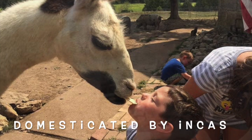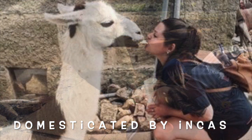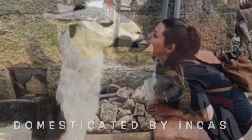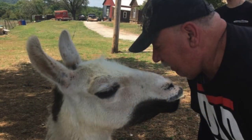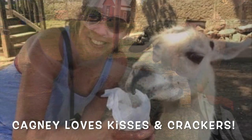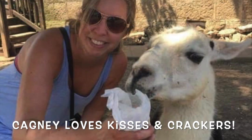Then at the end of the Ice Age they actually became extinct in North America. Llamas were then domesticated by the Incas 4 to 5 thousand years ago. Today llamas live as domesticated livestock. They help us guard animals and they also make great pets.